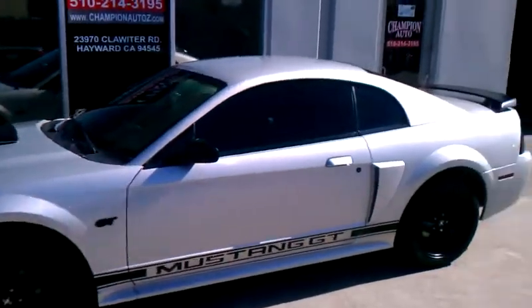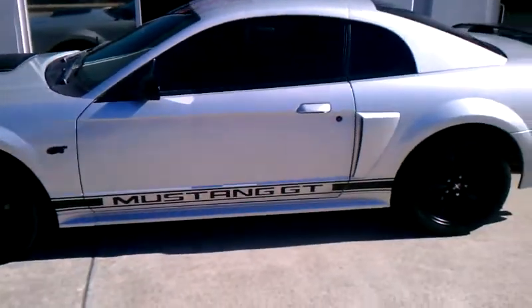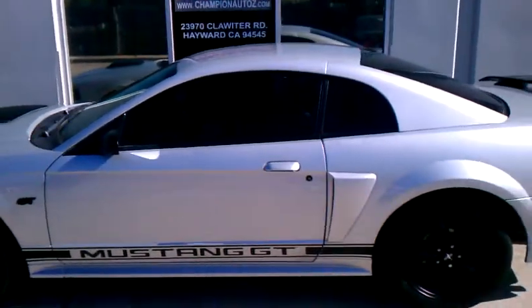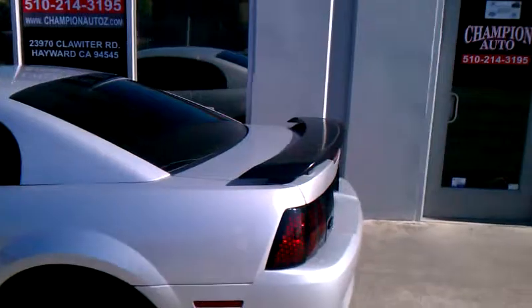As you can see, it's got the silver exterior, the black hood scoop, got the Mustang GT logo riding on the side, black on black wheels, very nice black and silver look on the outside.